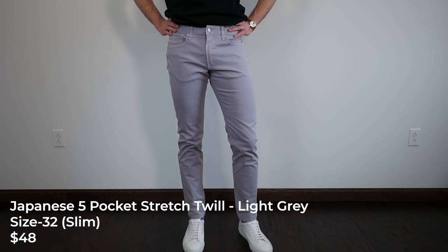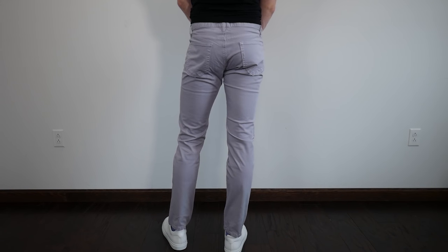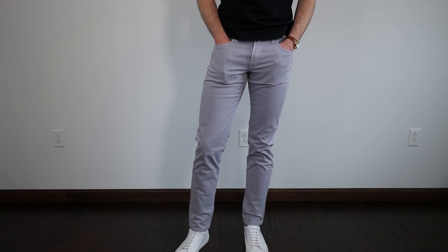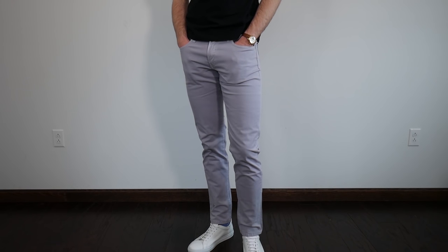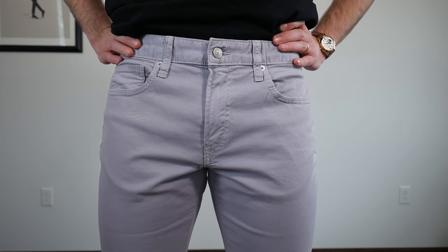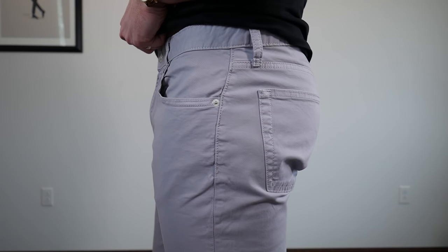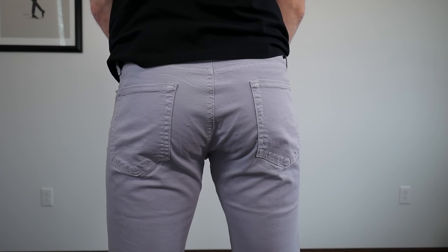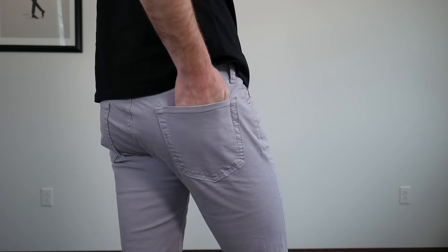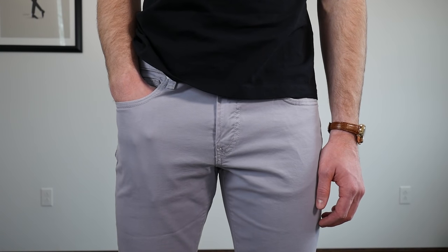Finally, we have the Japanese 5-pocket stretch twill. These pants come in at $48. What I really like about Jomers overall is they're pretty clear about what fabrics they're using, where it's made, and other details about the clothing. This is a premium 8-ounce cotton milled by the Karabou Denim Mills in Japan - a 97% cotton, 3% stretch twill. 8 ounces is pretty light for chinos, so these could be an all-year-round thing, but I'd think of these especially in the light color as more of a spring/summer pant. The fit on all three pants is consistent - the taper from the thigh down to the leg opening is just perfect on me. Really good value at $48.